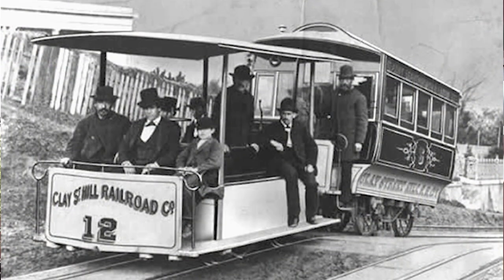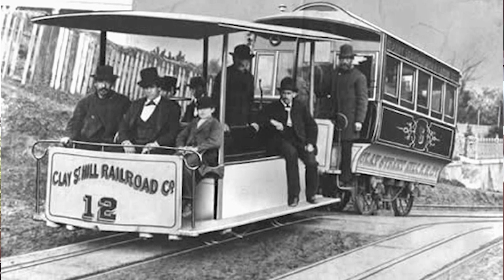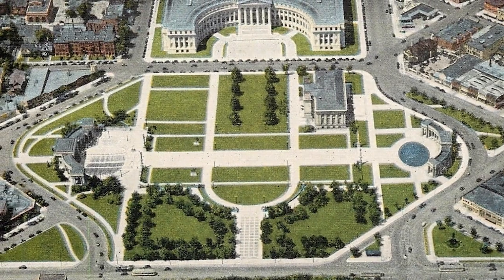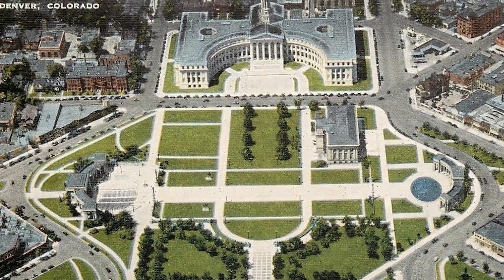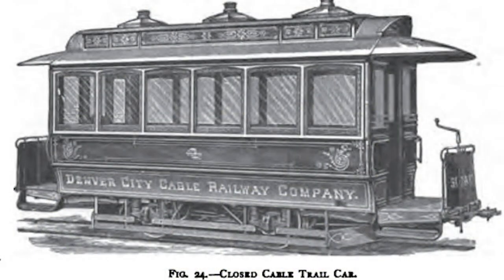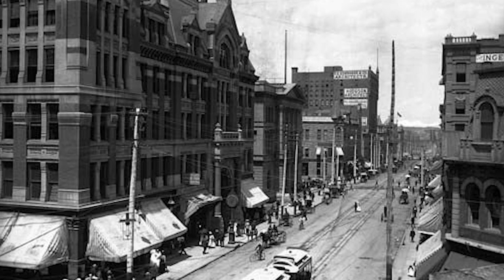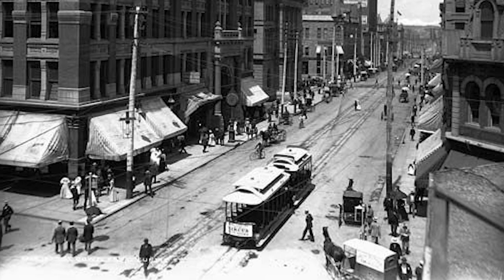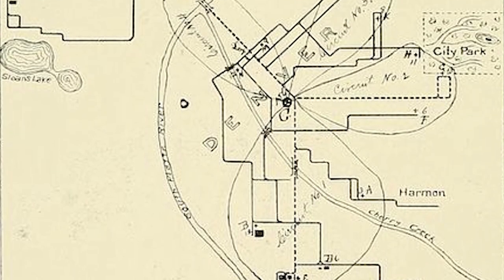Cable cars, which were coming into use all across America, were next on the scene. By 1889, Denver Tramway was operating a 12-mile cable network centered on what is today Civic Center Park. The competing horse car operator quickly shifted to cable cars as well, reincorporating as the Denver City Cable Railway. The rivalry between the two largest of Denver's transit companies would lead to the development of one of the most extensive cable car networks in the country.